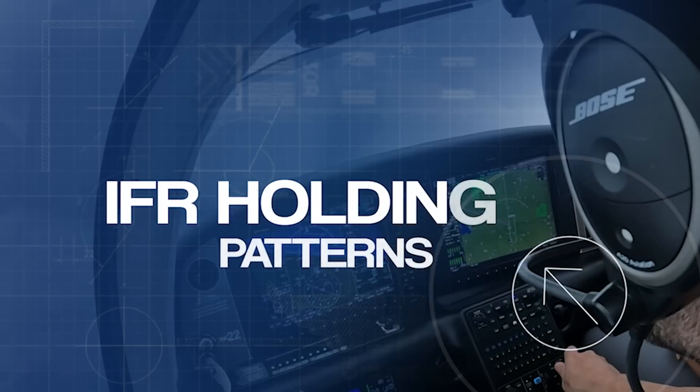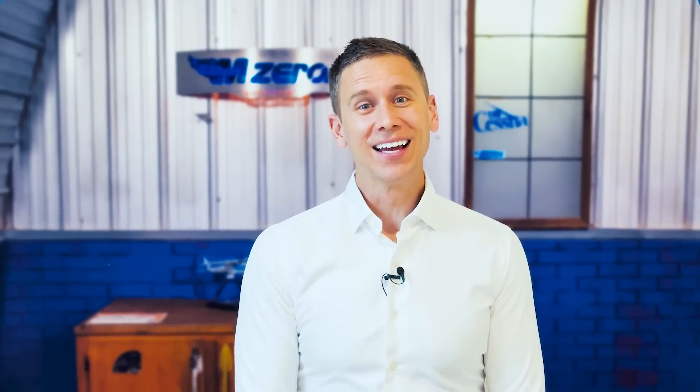One of those topics we talk about inside the instrument online ground school is IFR holding patterns. Can I share with you a secret? In my 20 years of flying — I had to think about that for a second, it's been 20 years — I have done one real IFR hold in my life. It was actually on my way to Oshkosh 2023.